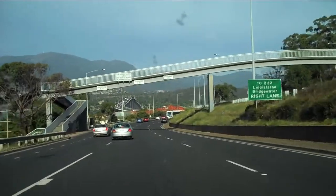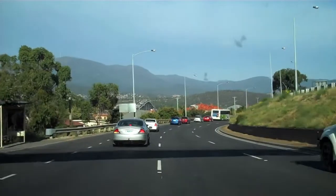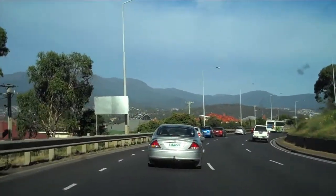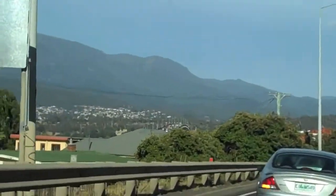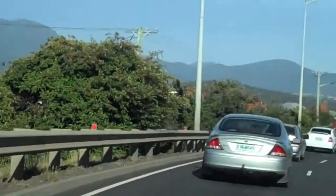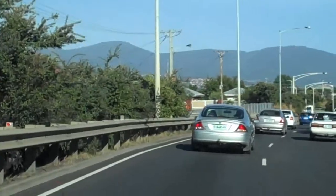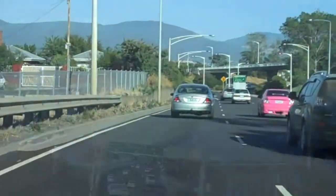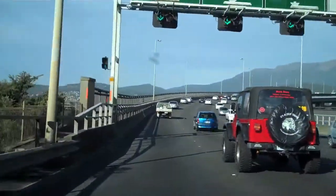This morning we're taking a tourist bus ride from Hobart around the town. We've got to get over that bridge in the distance — I don't know what it's called — it's the one that takes us over the Derwent, the river that goes through Hobart. I'm just going to stay in the left-hand lane anyway.